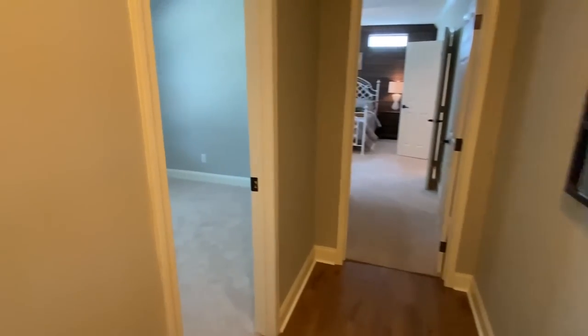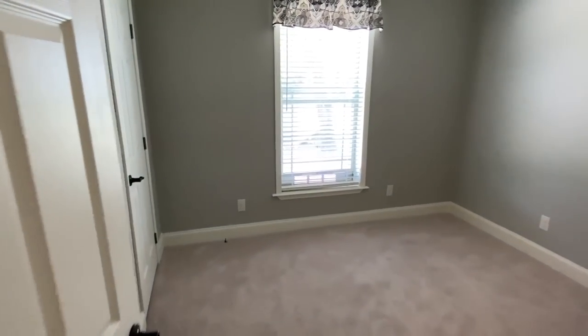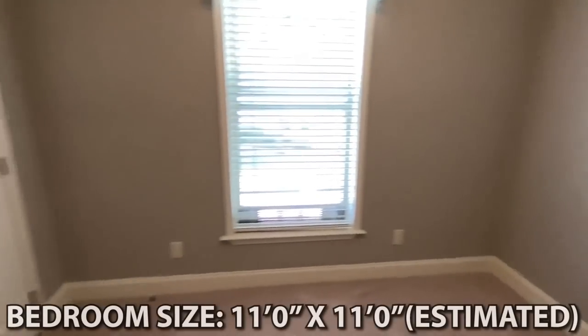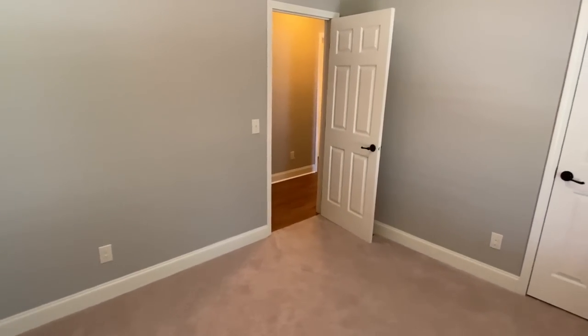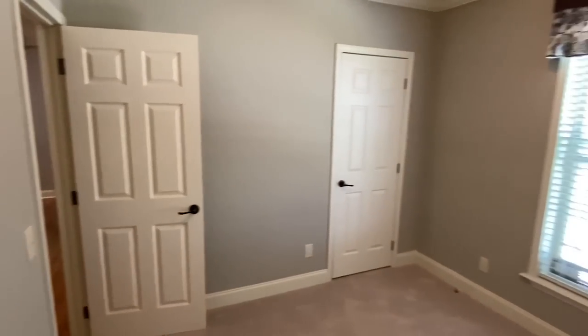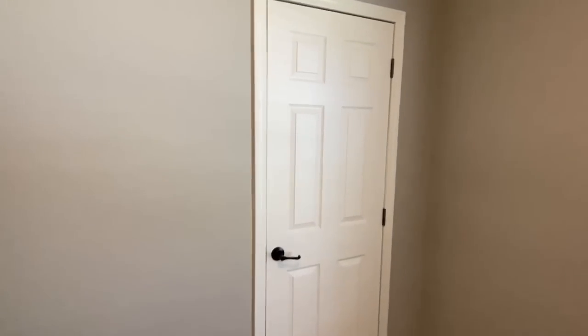We've got a couple more things to see. We need to check out this bedroom before we go to the main bedroom — this is perfect if you have a young child. It could obviously be an office or anything, but this is ideal if maybe you have a newborn and want them close to your bedroom.